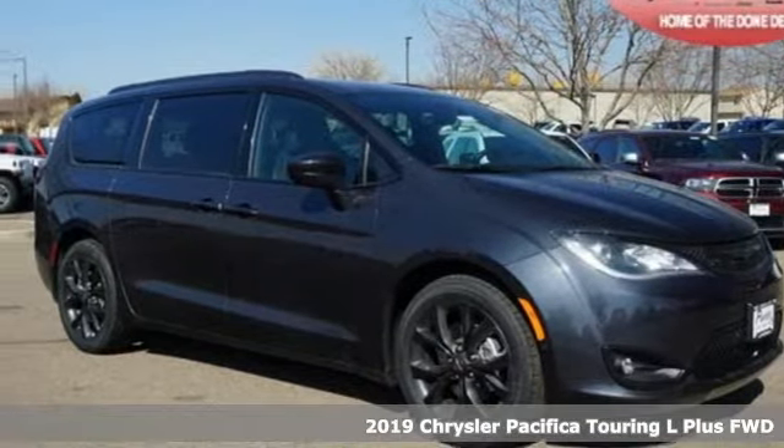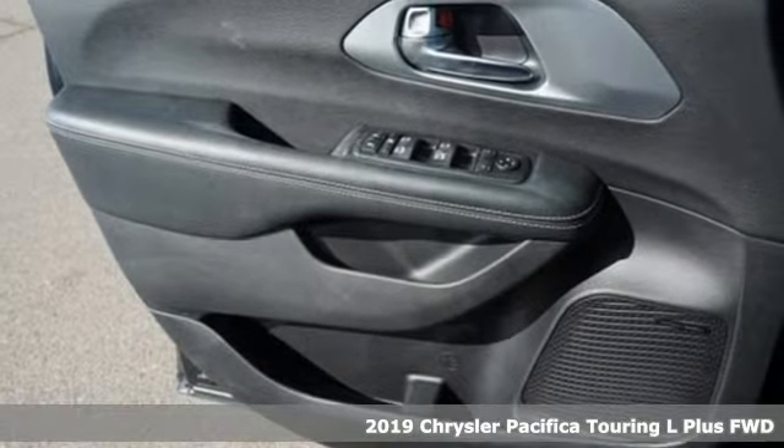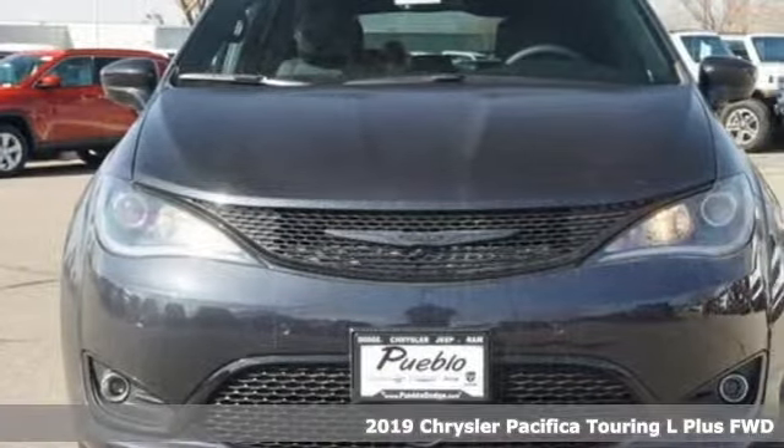Here's a new 2019 Chrysler Pacifica. Versatility, safety, connectivity, beauty. To a T, this is the Pacifica.